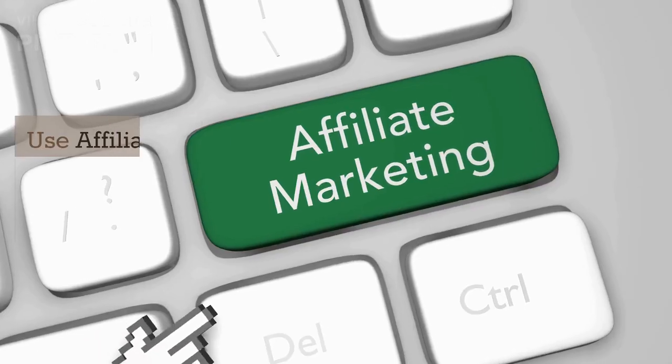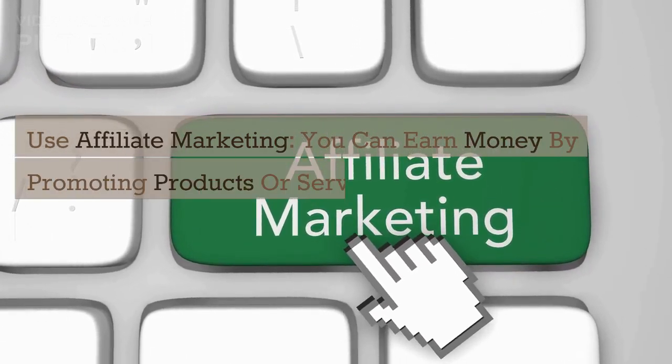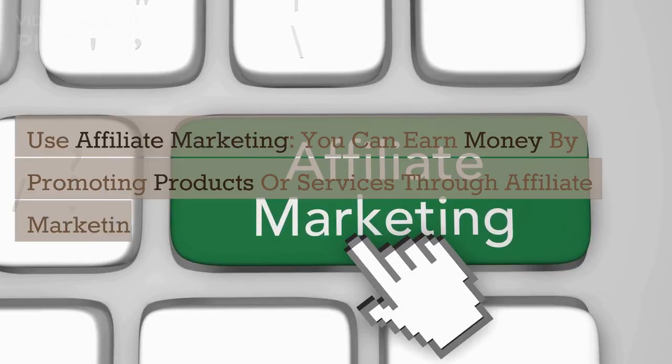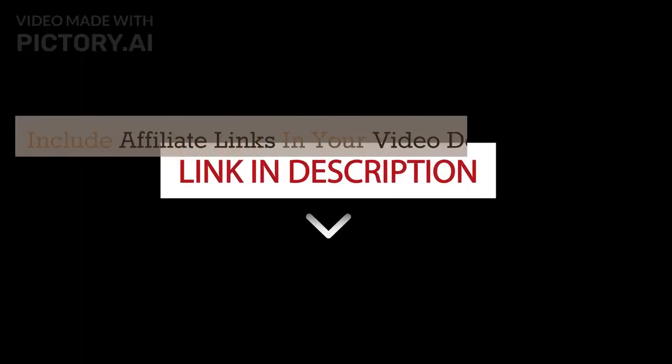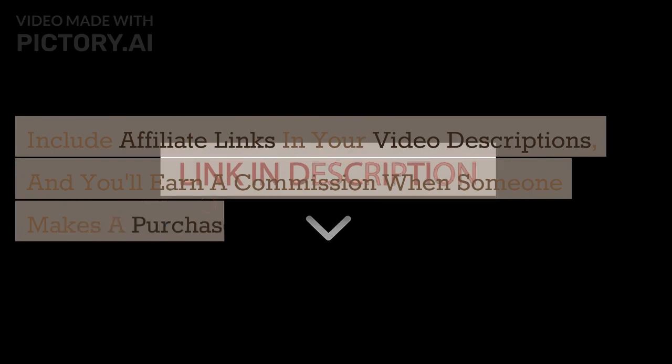Step 6: Use affiliate marketing. You can earn money by promoting products or services through affiliate marketing. Include affiliate links in your video descriptions, and you'll earn a commission when someone makes a purchase through your link.